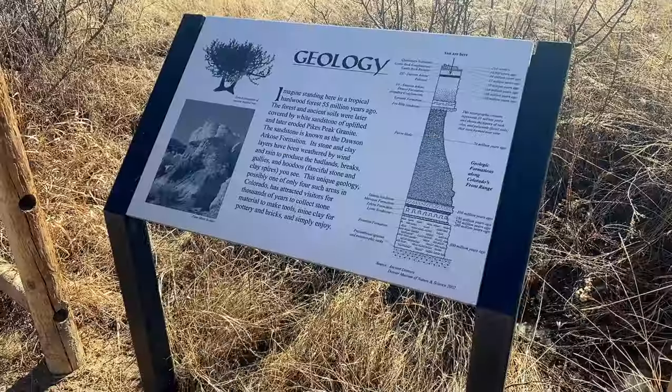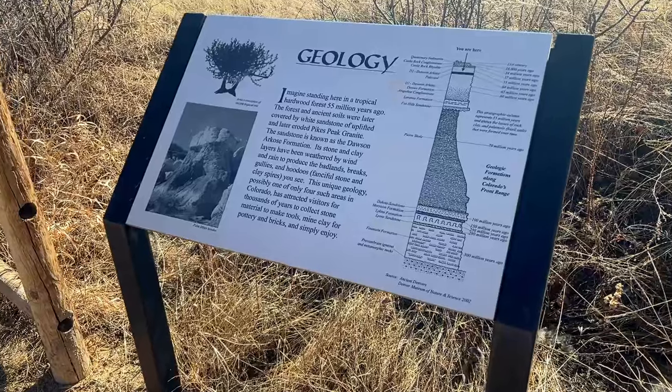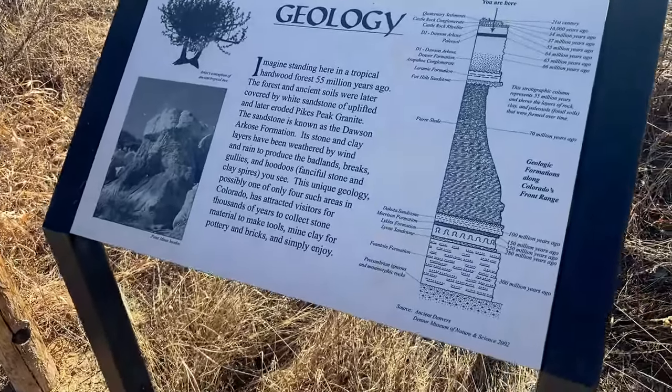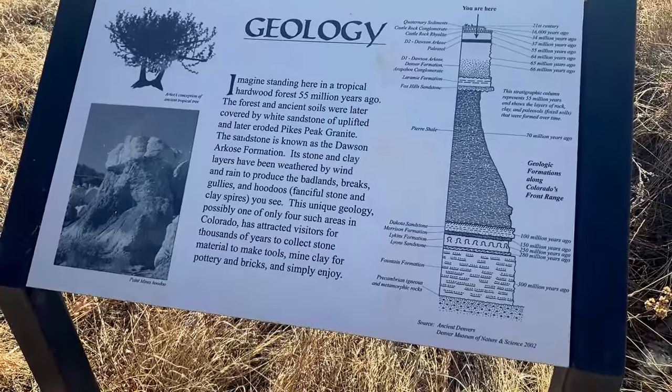Here's a little bit of history, going way, way back. The clays of the paint mines were deposited 55 million years ago, when the area was the Castle Rock Tropical Hardwood Forest.